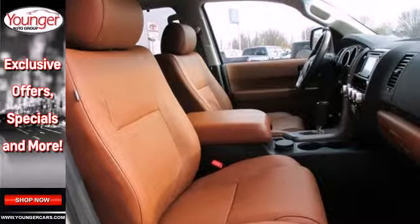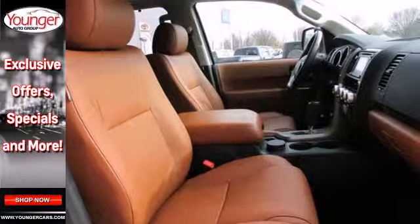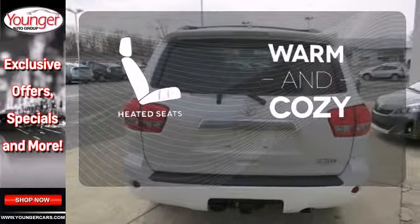Get comfortable with tri-zone climate control, a power adjustable driver seat, and a power moonroof. Wrap yourself in the comfort of heated seats.